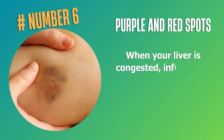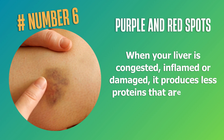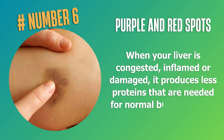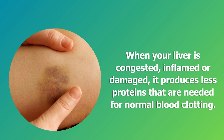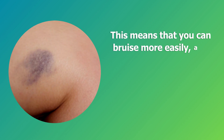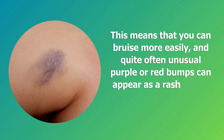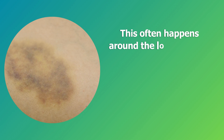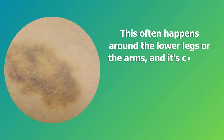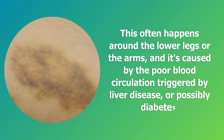Number six: purple and red spots. When your liver is congested, inflamed, or damaged, it produces less proteins needed for normal blood clotting. This means you can bruise more easily, and quite often unusual purple or red bumps can appear as a rash on the skin, as well as small red patches. This often happens around the lower legs or arms, caused by poor blood circulation triggered by liver disease or possibly diabetes.